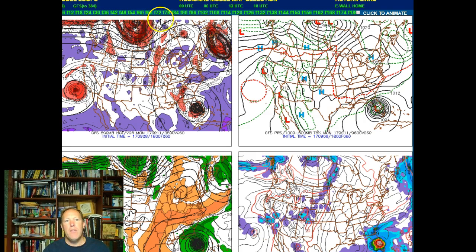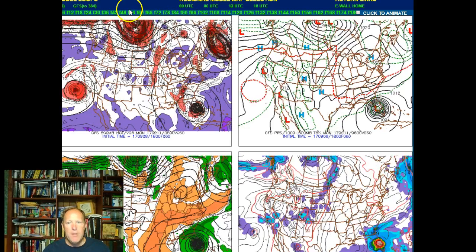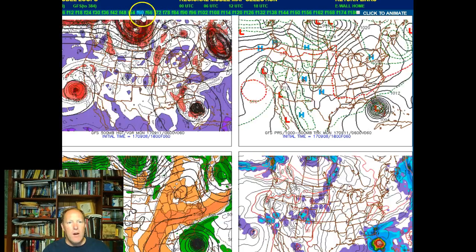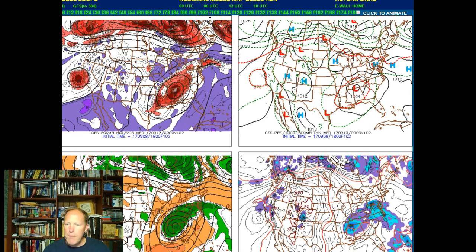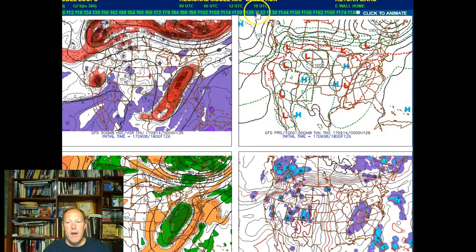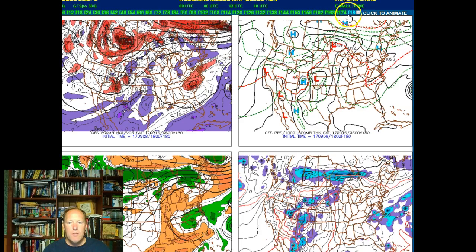If it stays far enough offshore it could continue as a category four before making landfall somewhere up here along the Mississippi and Florida Panhandle coast — that's my take. It could even be further west, and I would not rule out a hit on New Orleans at this point — not out of the question. The model then takes it up into Atlanta and Georgia next week, basically dissipating, with perhaps some precipitation moving up across the northeast before it weakens and falls apart.